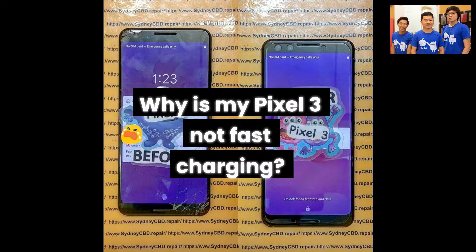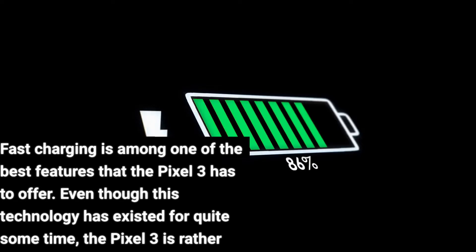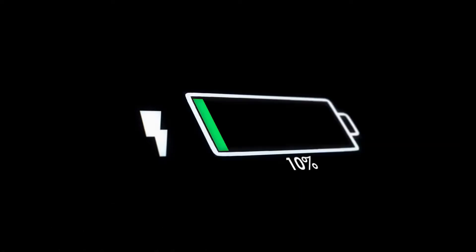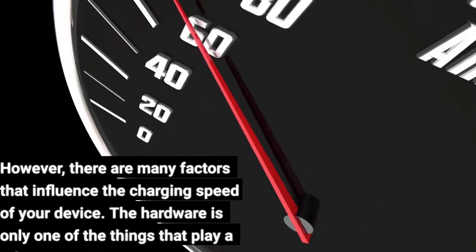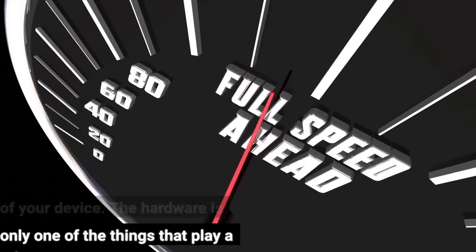Why is my Pixel 3 not fast charging? Fast charging is among one of the best features that the Pixel 3 has to offer. Even though this technology has existed for quite some time, the Pixel 3 is rather impressive in terms of charging time. However, there are many factors that influence the charging speed of your device — the hardware is only one of the things that play a role.